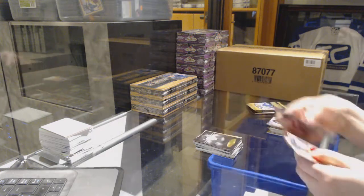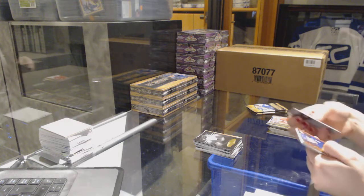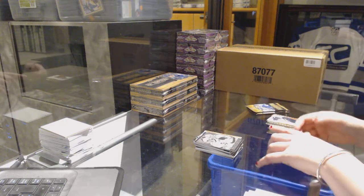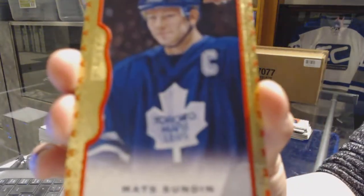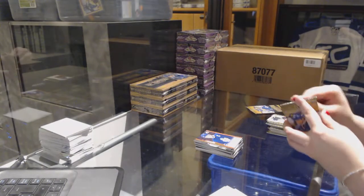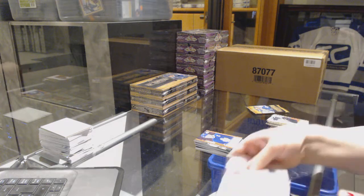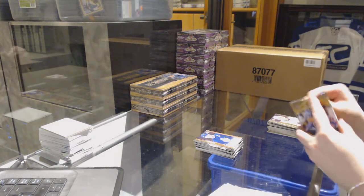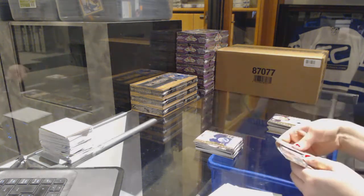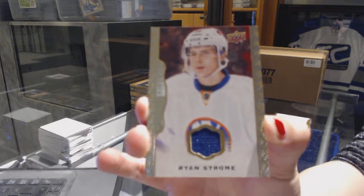Black and white of Terry Sawchuk for the Detroit Red Wings. Wire photo of Anze Kopitar and Dustin Brown for the LA Kings. And a red border number 100 for the Toronto Maple Leafs — Matt Sundin. Rookie of Sam Reinhardt for the Buffalo Sabres, and a jersey of Ryan Strom for the New York Islanders.